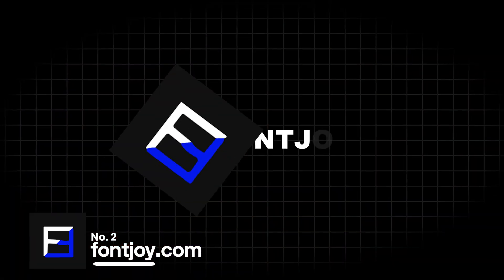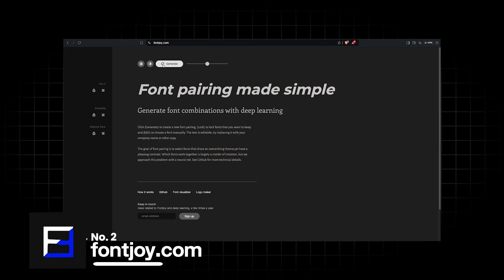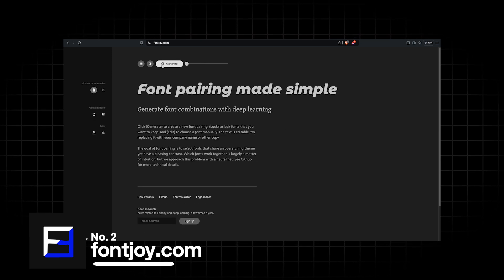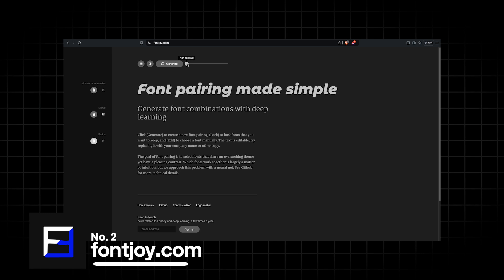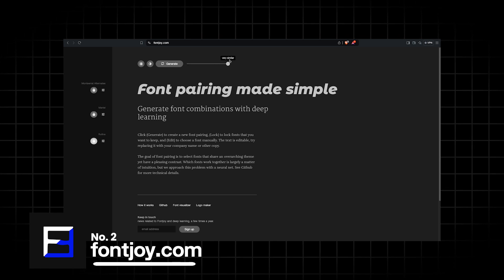Font pairing isn't just an aesthetic choice — it's a powerful tool to enhance readability, convey tone, and guide the viewer's attention. And trying to pair two different fonts is a hazard in Illustrator. That's why fontjoy.com makes it much easier. It uses machine learning technology to map out what fonts will pair well with each other. You can lock particular fonts you really like and then click generate to change the others until you are satisfied. There's also a small slider at the top which goes from high contrast all the way to very similar, which can be altered depending on your requirement.